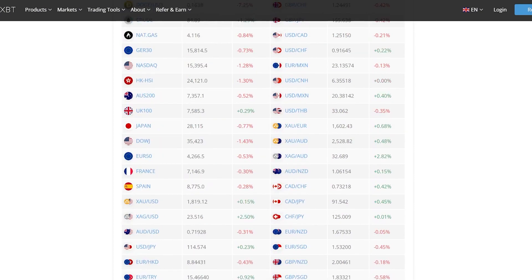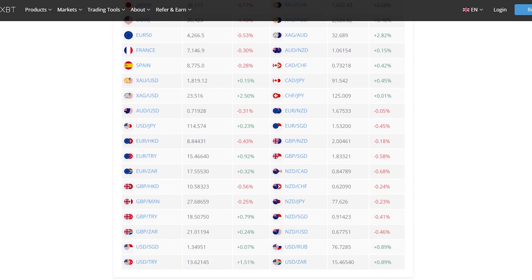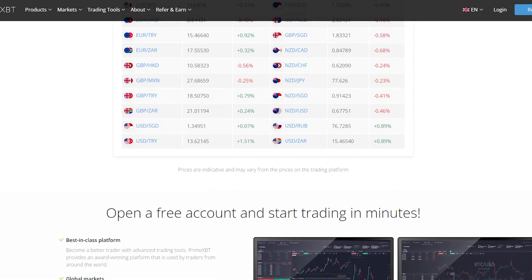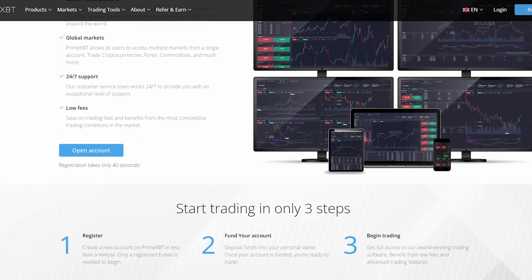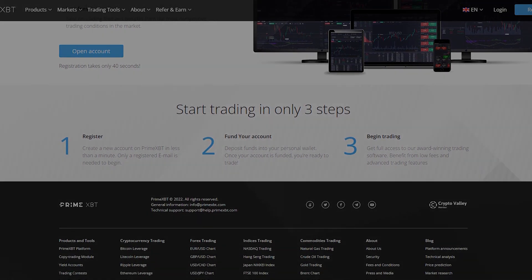PrimeXBT's global markets give users access to multiple markets from a single account, including cryptocurrencies, forex, commodities, and much more. The customer service team works 24/7 to provide users with an exceptional level of support. With low fees, you can save on trading costs and benefit from the most competitive trading conditions in the market.